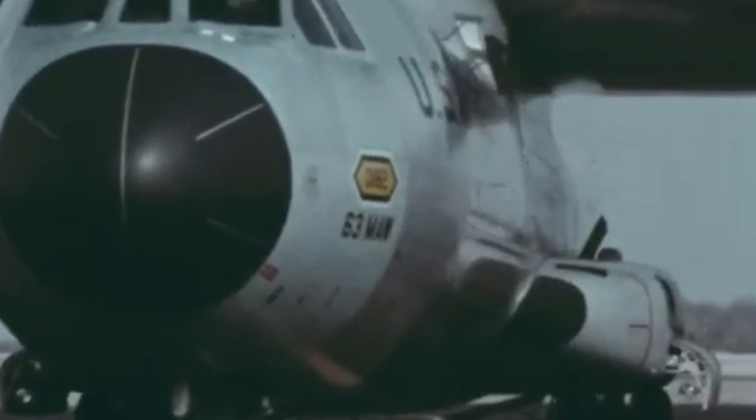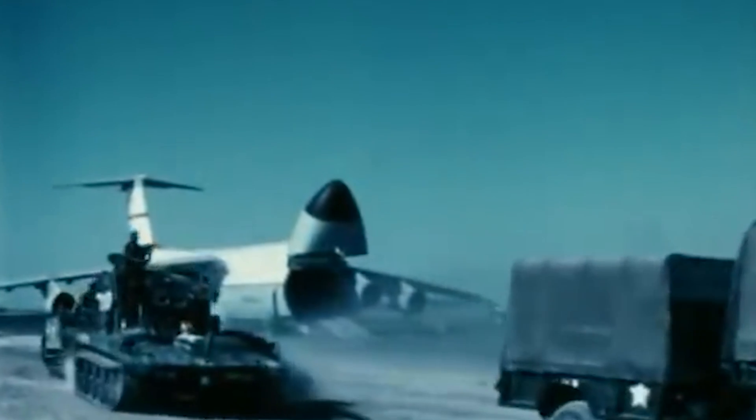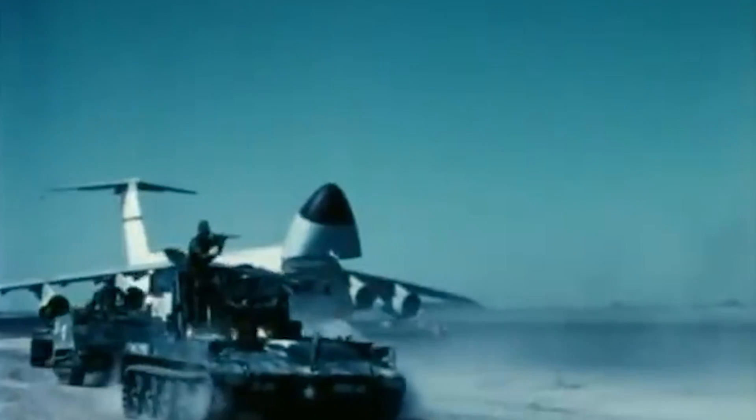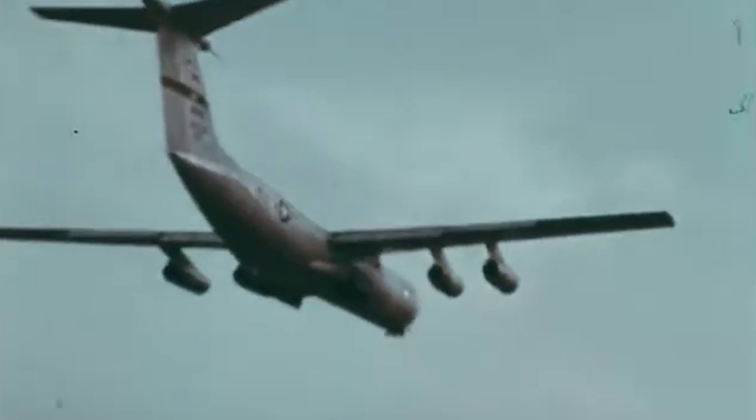In 1973, both the C-141 and the larger C-5 Galaxy delivered supplies from the US to Israel during the Yom Kippur War as part of what came to be known as Operation Nickel Grass. Several C-141s flew 422 missions and transported a total of 10,754 tons of freight.